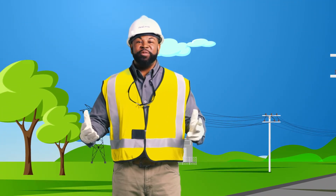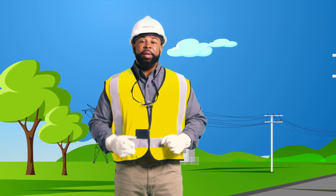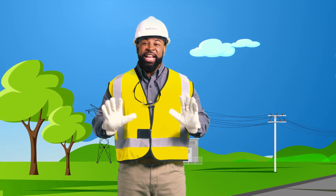Hi, I'm Max Safety from First Energy. Your safety is important to us, so here are 10 tips that can keep you safe around electricity.